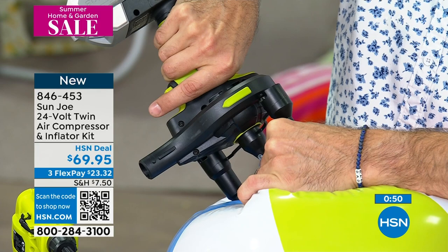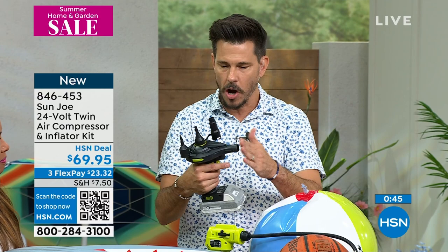It's a high-volume inflator and deflator plus the compressor — and the battery and the onboard storage of all the different valves you get. Let me go over all the valves included.